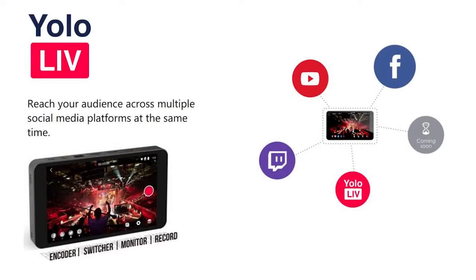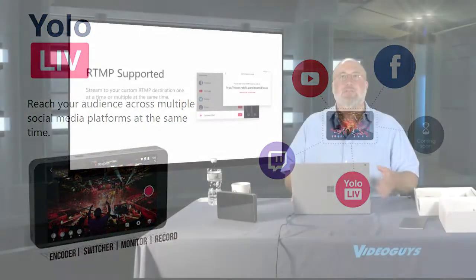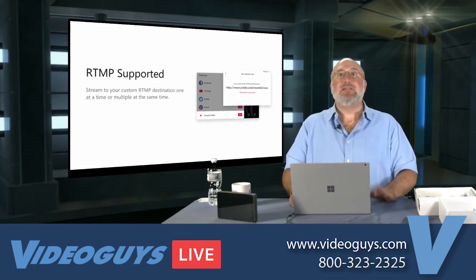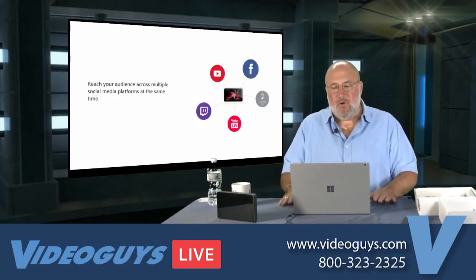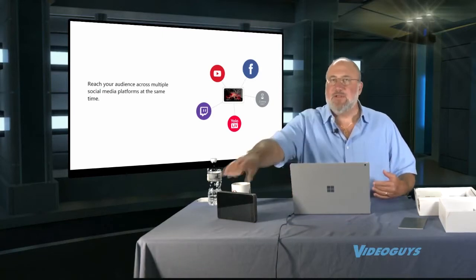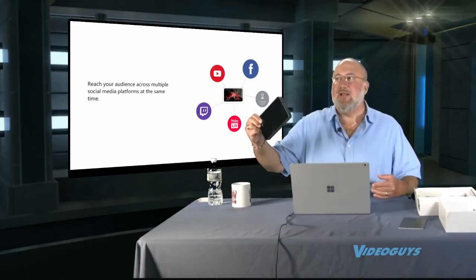RTMP is fully supported so you can stream to any RTMP server — it doesn't have to be Facebook or YouTube Live, it can be any CDN that supports RTMP. And the cool thing is you can go to multiple places at the same time. You wouldn't expect a product like this for $1,099 to require you to sign up for another service — a monthly service at $19.95 or $29.95 a month — to redistribute your signal to multiple CDNs, but no, this product supports multiple CDNs right out of the box.